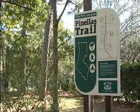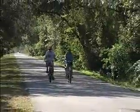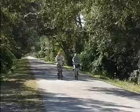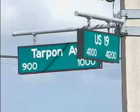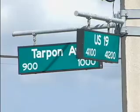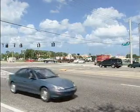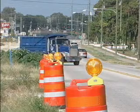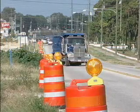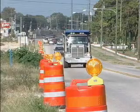The Pinellas Trail will make the connection from its current terminus at Mellon Street and connect over to East Lake Road, so users can go all the way down to John Chestnut. We'll have a trail spur that comes off the Pinellas Trail to go to U.S. 19 so pedestrians could also access the shopping complex over there. We'll have sidewalk facilities on both sides of the road, which is desperately needed on this corridor because there are currently no pedestrian facilities here.